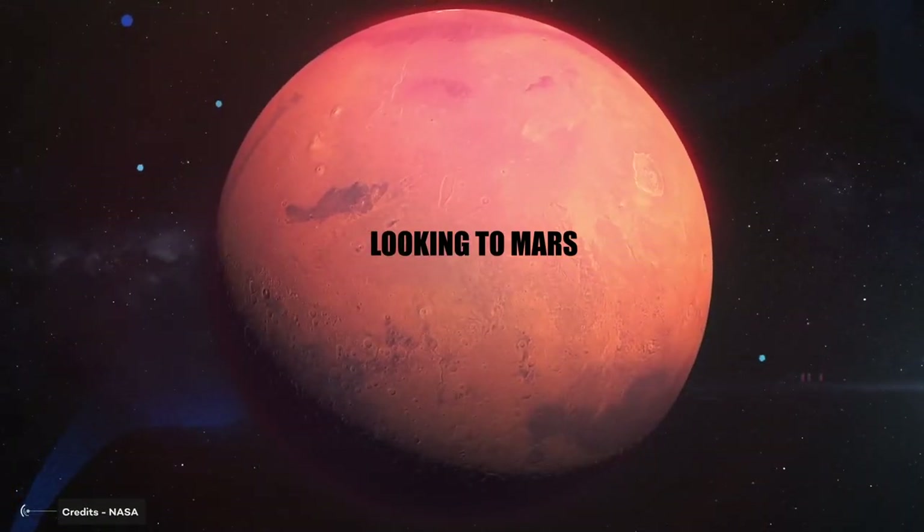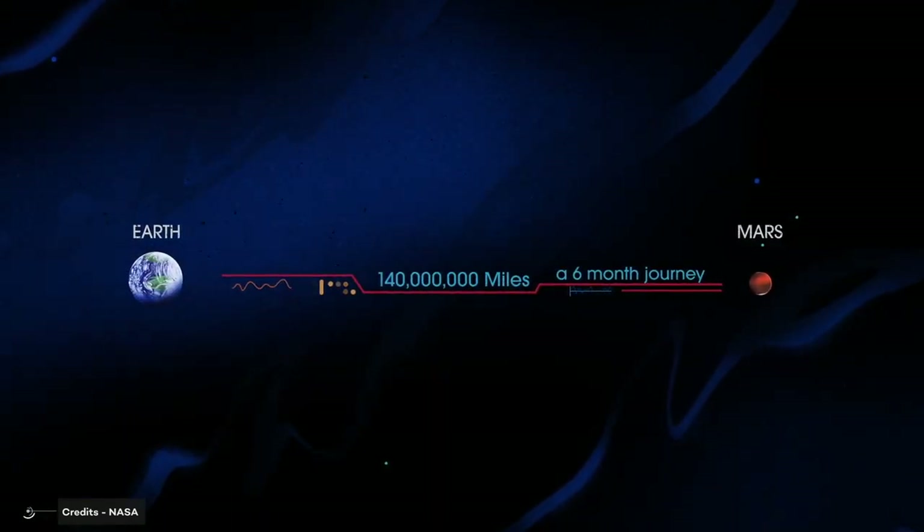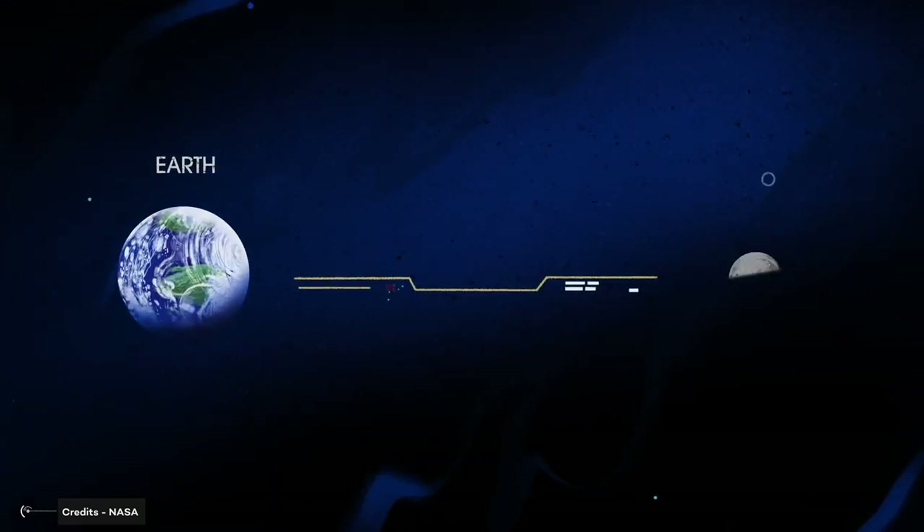Looking to Mars — the very last goal of the Artemis program is for humanity to be able to colonize Mars, using the moon as a testbed for the technologies and capabilities needed for that ultimate journey.